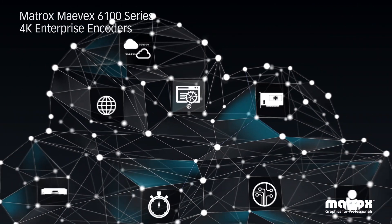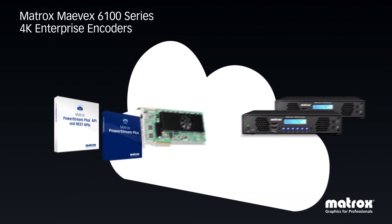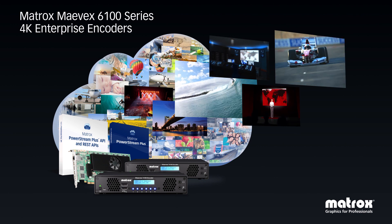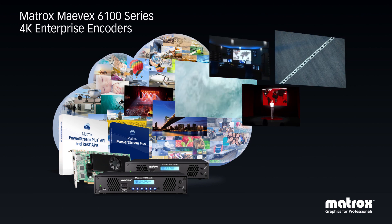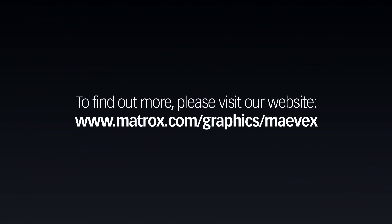The development of Mavex 6100 series, the next generation of Matrox's H.264 AV over IP portfolio, marks the next step in delivering cutting-edge technology, offering the industry's best-priced performance for video over IP streaming and recording. To find out more, please visit our website.